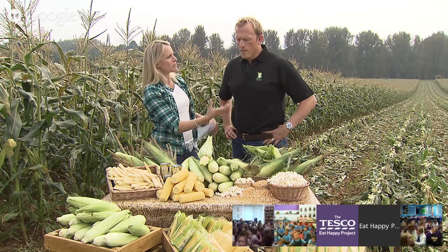So maize is really important for food for humans, but it's an important food for animals as well, isn't it? That's right. Maize in its purest form — or field corn as it's known in America — is really about feeding cattle and chickens. The milk and meat you get from the supermarket has to be fed by something, so maize is a really important feed for animals.